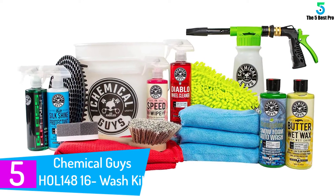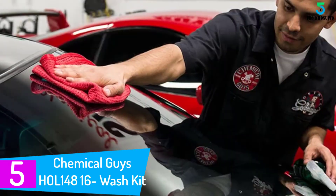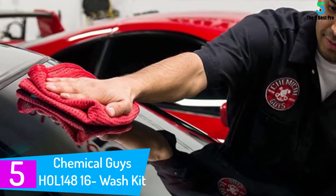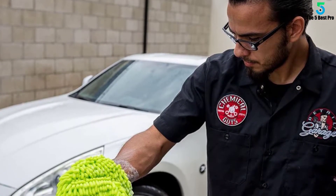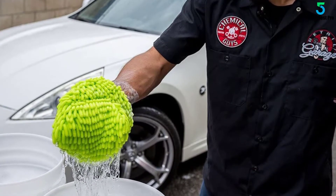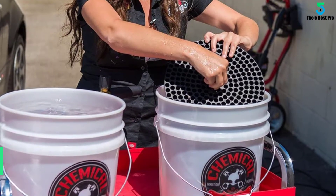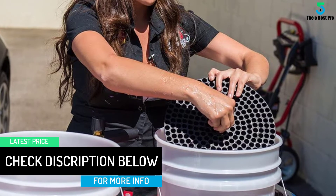Starting at number five: Chemical Guys HOL148 16 Wash Kit. Another huge hit from Chemical Guys, this kit is for a range of vehicles from classic cars to heavy automobiles like trucks. The wide collection of merchandise included in the kit leaves no room for complaint. There are provisions for wiping windows with the glass cleaner, shampooing, conditioning, polishing, and even the wheels become ready with the Diablo Wheel Gel.